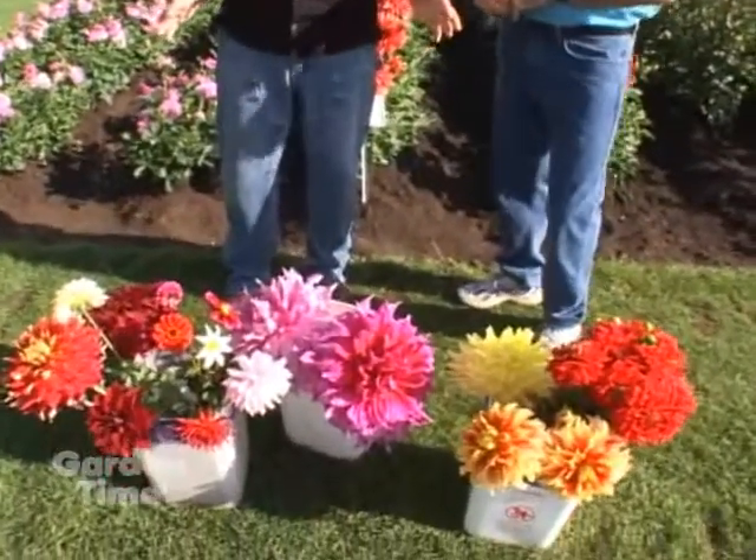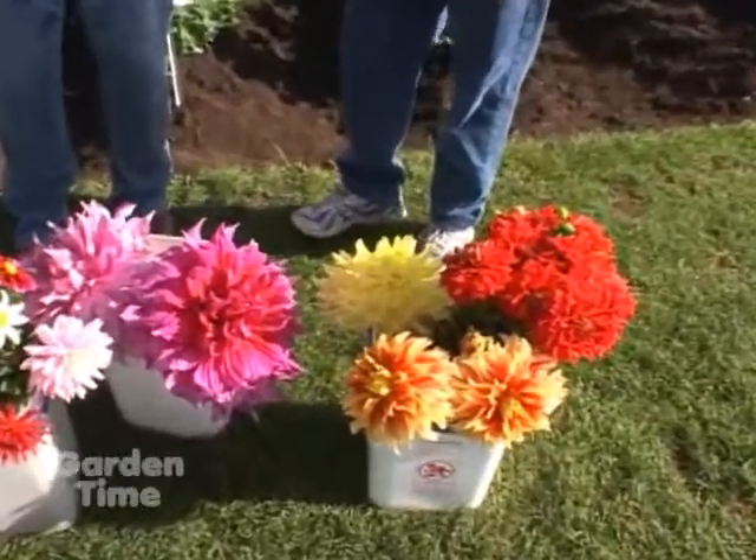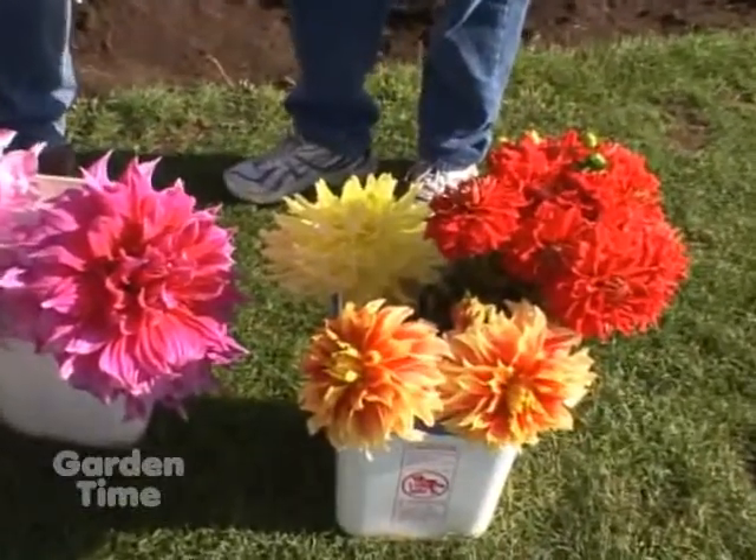I want to talk about some of the things that are going on, but first I would be remiss to not notice what is here in front of us. These are beautiful blooms. Go over a little bit of some of the different varieties, some of the new stuff you have.